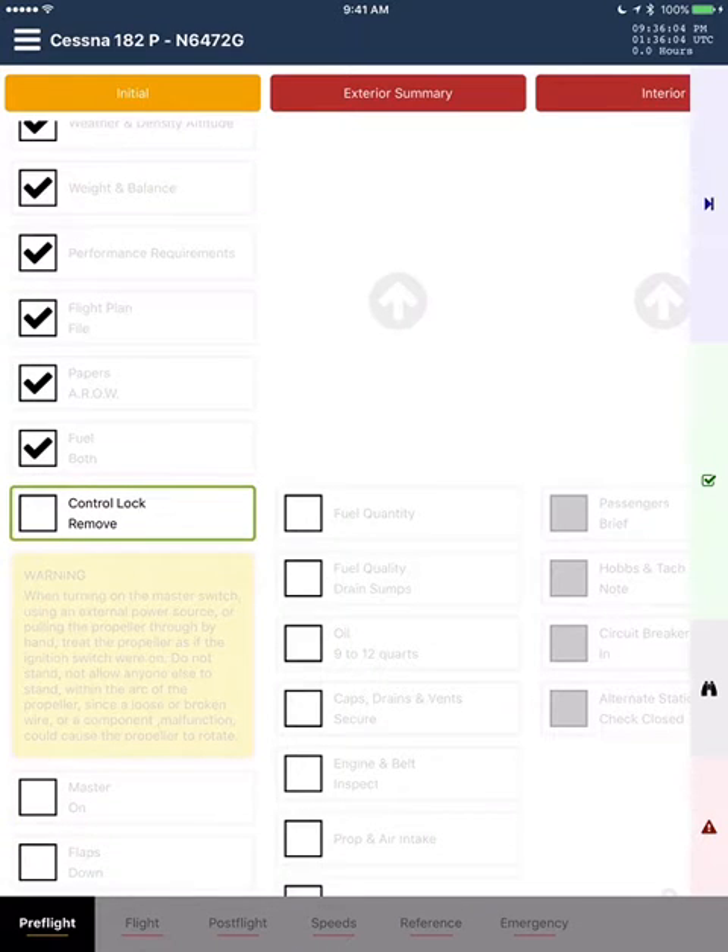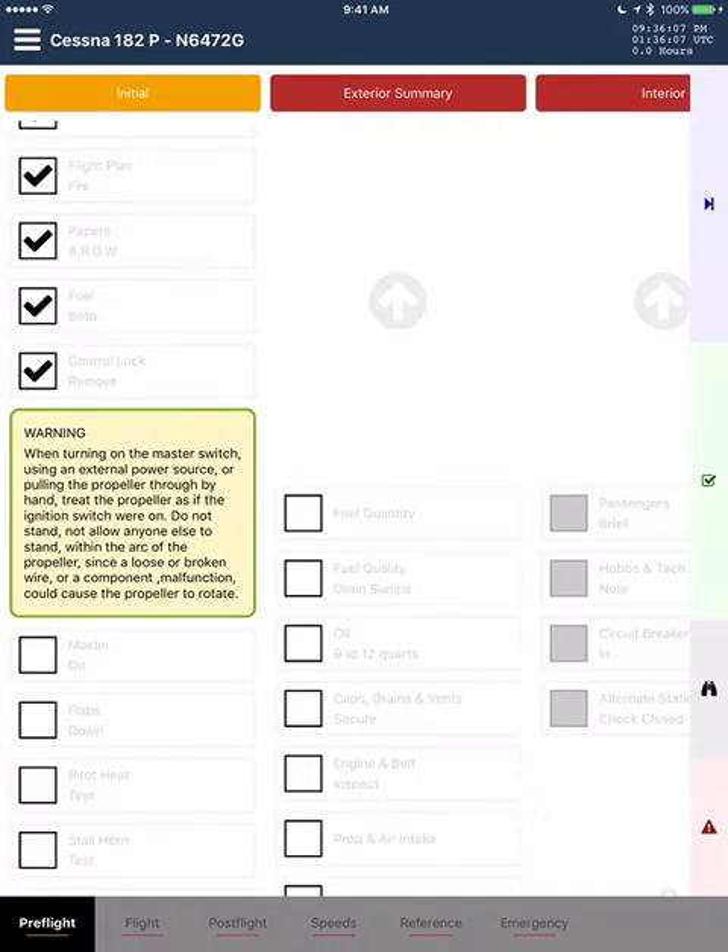Control lock. Remove. Warning: when turning on the master switch, using an external power source, or pulling the propeller through by hand, treat the propeller as if the ignition switches are on.